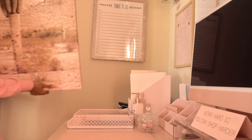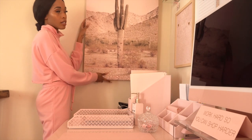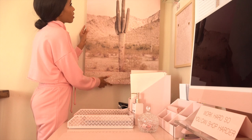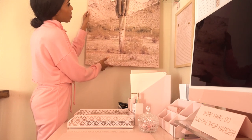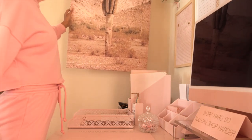What if we put this here? Or is that too big? Or there? I feel like it might be a lot to hang that right there.